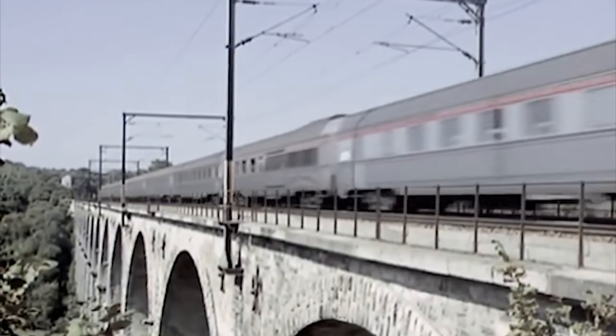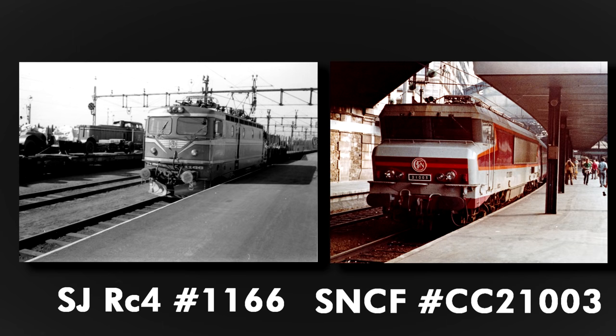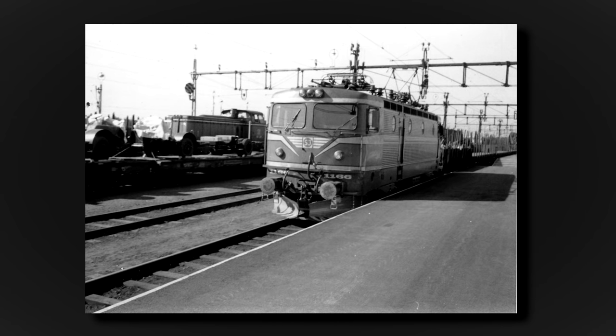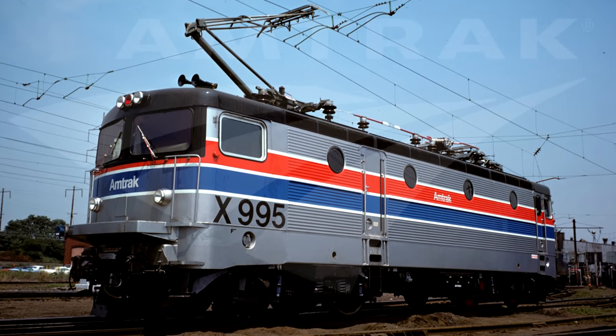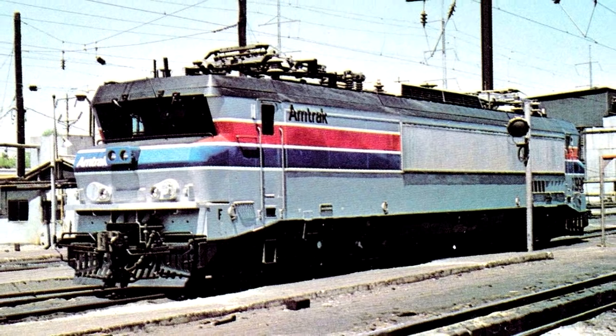In 1975, Amtrak consulted the railroad-innovative Europe for answers. Help arrived in the form of the Swedish-built RC4 number 1166 and French-built Class CC21000 numbered CC21003. The RC4, part of the RC line of engines, was first built in 1975 as a mixed traffic engine, while the CC21000 was first built in 1969 for express passenger trains, reaching speeds of 135 miles per hour. The RC4 arrived first in August 1976, and the CC21000 in January 1977.